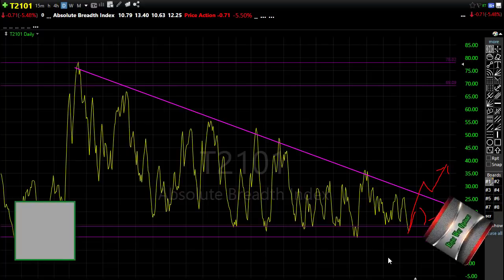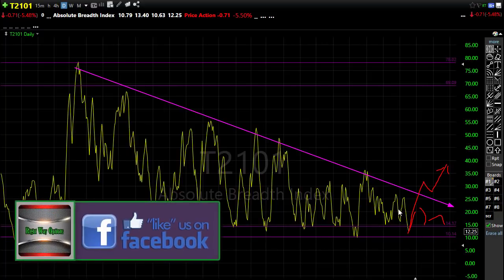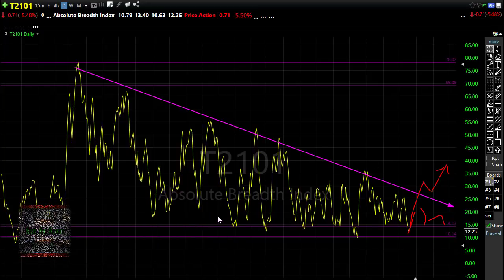Just keep in mind that oftentimes when something like this pops, it pops all at once. So be careful, be wise, remember to take some profits in a market like this, because one day we could wake up and things could be different.